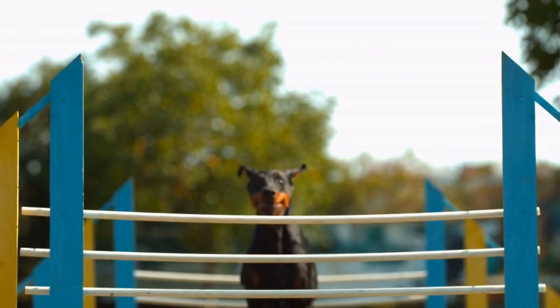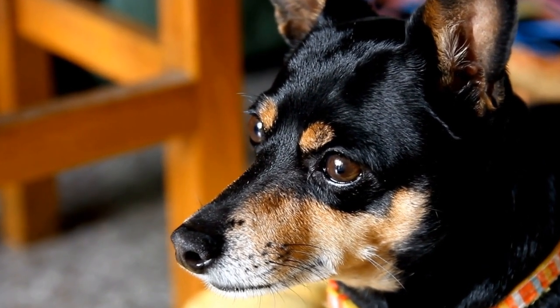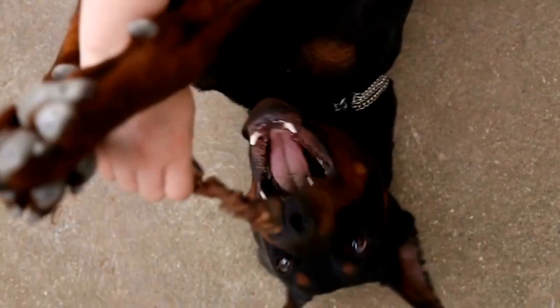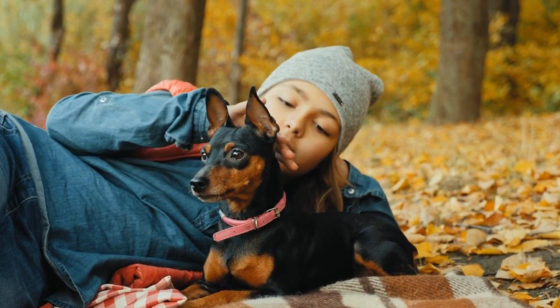Six: Technique Training. Agility competitions require precise execution of various techniques to conquer each obstacle efficiently. Train your Doberman in specific techniques such as jumping, weaving, and climbing. Break down each technique into smaller components and teach them gradually. Practice these techniques regularly to improve speed, accuracy, and coordination.